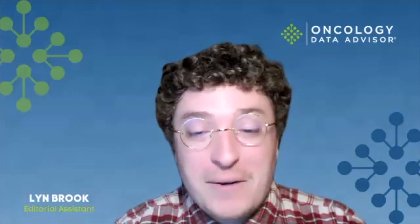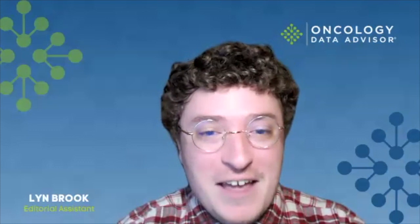My name is Richard Carvajal. I'm a medical oncologist at the Northwell Health Cancer Institute. I'm the deputy physician-in-chief overseeing hematology and oncology at the Northwell Health System. Thank you, Dr. Carvajal, for meeting today to talk about this FDA approval.